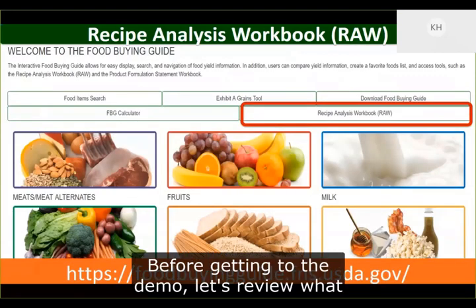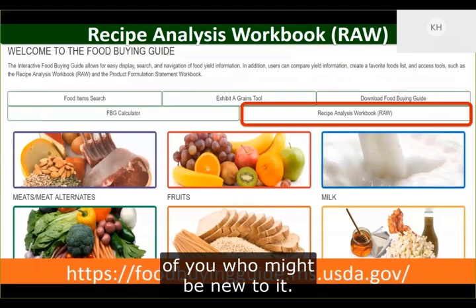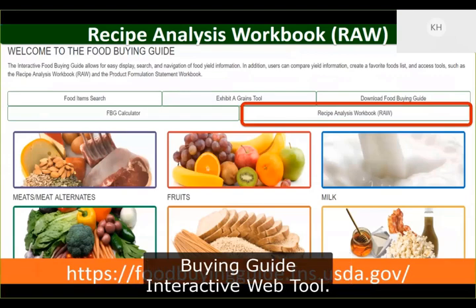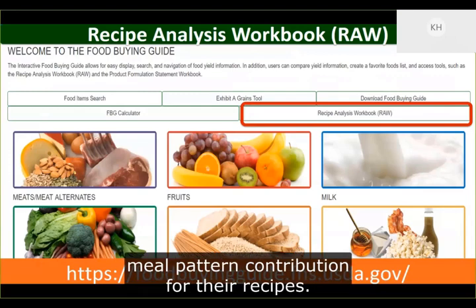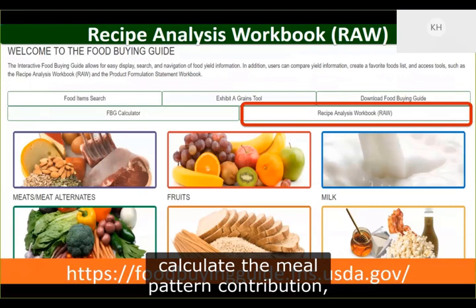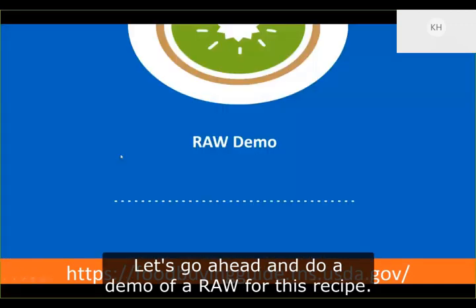Before getting to the demo, let's review what the Recipe Analysis Workbook is for those who might be new to it. The Recipe Analysis Workbook, also known as the RAW, is a feature available on the Food Buying Guide interactive web tool. It can be accessed by all registered users except food vendors. The RAW helps program operators determine the meal pattern contribution for their recipes. You can easily search for credible ingredients, calculate the meal pattern contribution, and print a contribution statement.